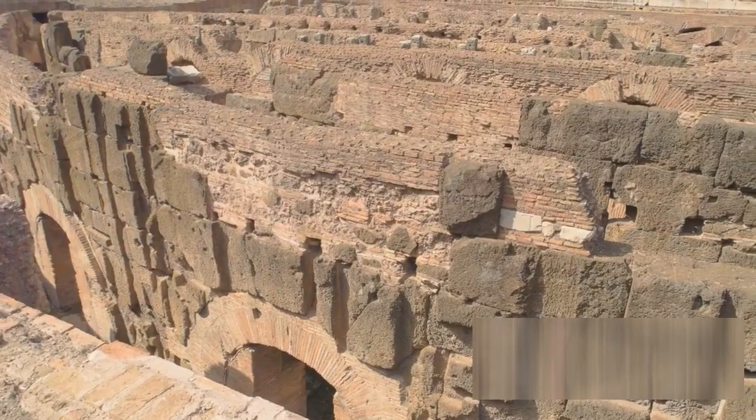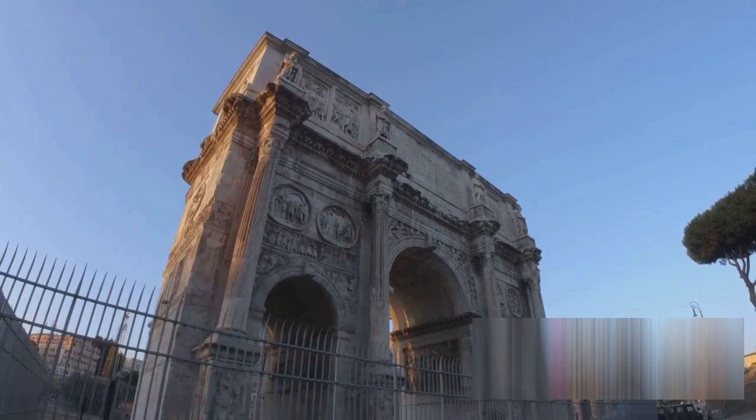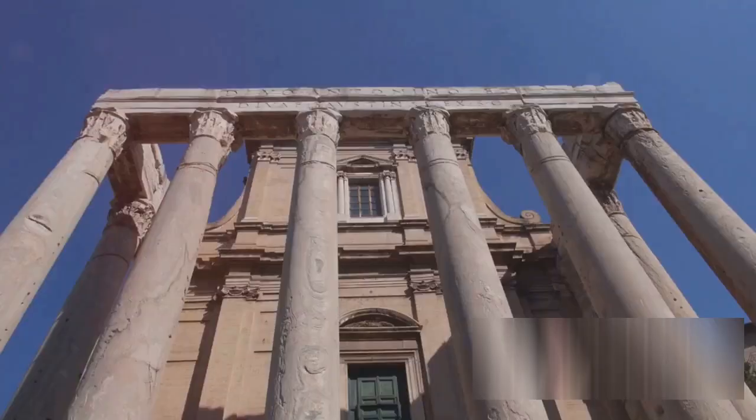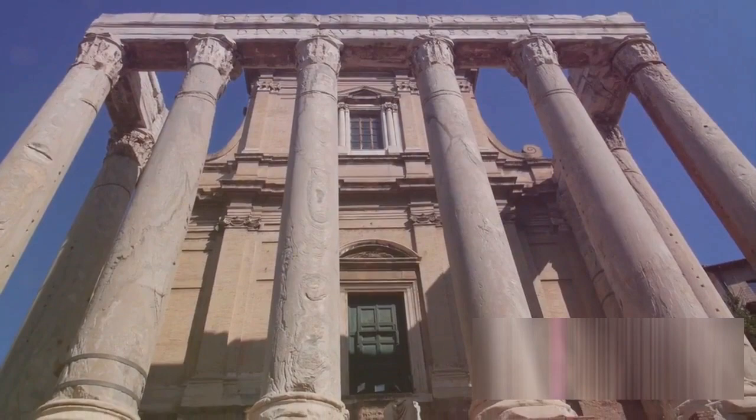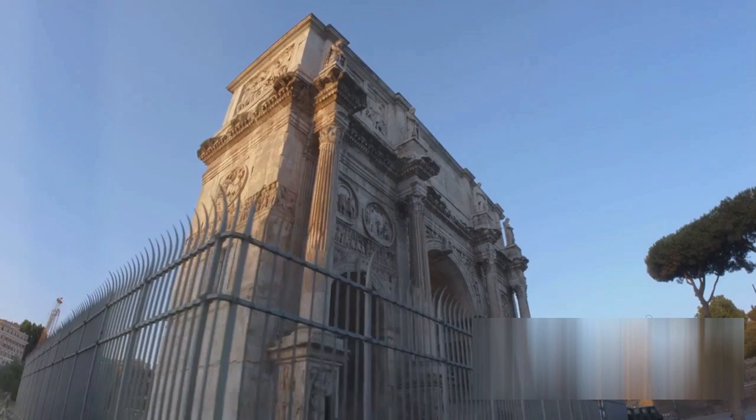The discovery of Roman concrete was not just an achievement in Roman history, but a milestone in the history of human innovation. It was a testament to the Romans' ability to harness the resources around them, to create something that would leave an indelible mark on the world. This discovery changed the course of architecture and engineering, paving the way for the grandeur of Roman structures — a revolution that set the stage for the architectural wonders that define the Roman Empire even today.